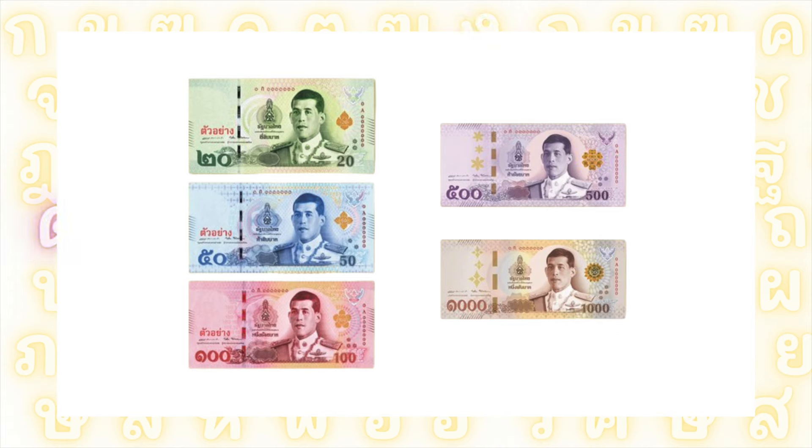Sometimes, when I don't want to specify the amount, I can refer to the color of the banknote to convey a little playfulness. For example: แบงค์เขียว (green) is the 20 บาท note; แบงค์แดง (red) is the 100 บาท note; แบงค์ม่วง (purple) is the 500 บาท note; and แบงค์เทา (gray) is the 1,000 บาท note.